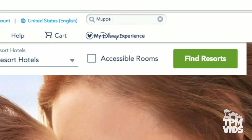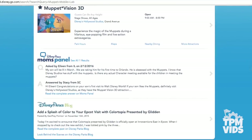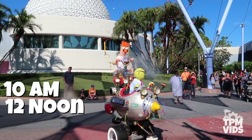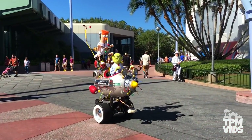Muppet Mobile Lab isn't listed on the park's times guide, but according to a Disney cast member on a recent visit to the park, the show performs 3 times a day around 10am, 12 noon, and 2pm behind Spaceship Earth. Can't rush science.